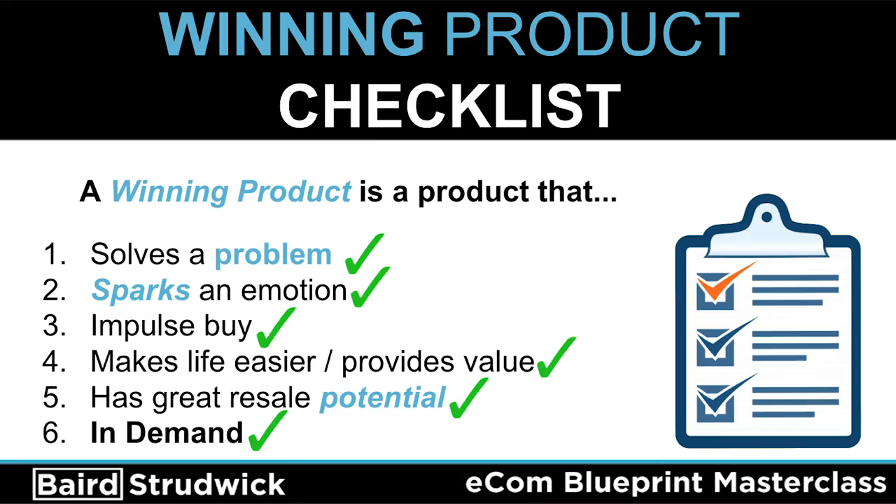Number six — the product needs to be in demand. Nobody's going to want to buy deodorant from your website because they can get it at their local grocery store. A great example: I'm not going to sell winter coats to people in California in the middle of the summertime because there's no demand for that. I'd rather sell bathing suits or any kind of summer product. That product is not in demand — maybe during winter months, but during summertime in California, nobody wants that. All right, so now that we've gone over the winning product checklist, we can start looking at the actual winning products I've found — they all fall into these categories.